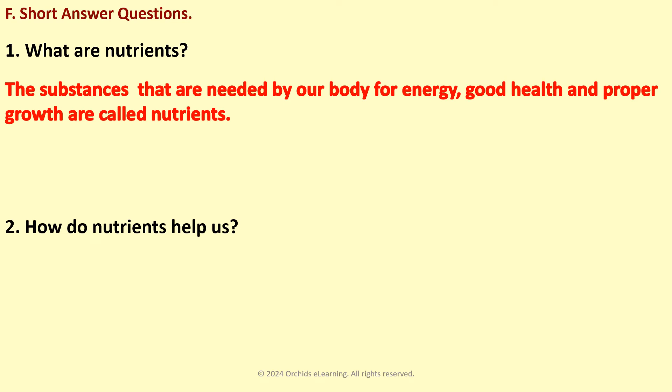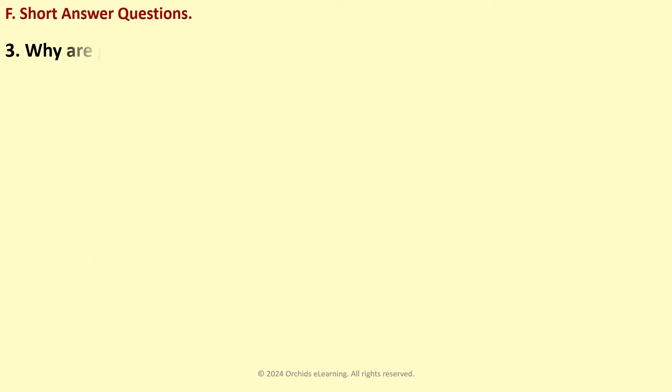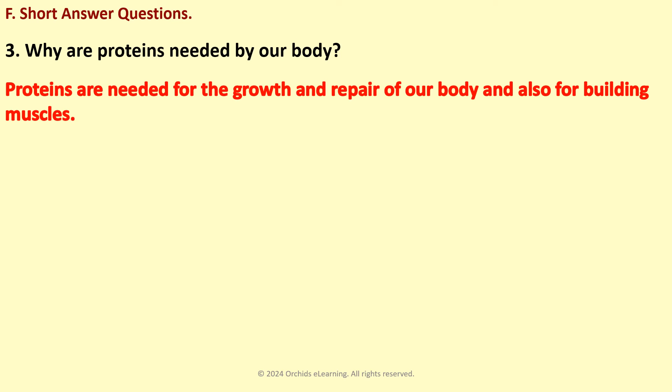How do nutrients help us? Nutrients give us energy to do our work. They help to repair our body and also prevent us from falling ill too often. Why are proteins needed by our body? Proteins are needed for the growth and repair of our body and also for building muscles.